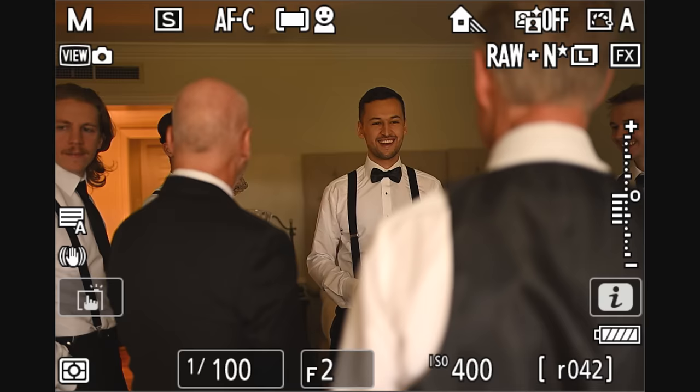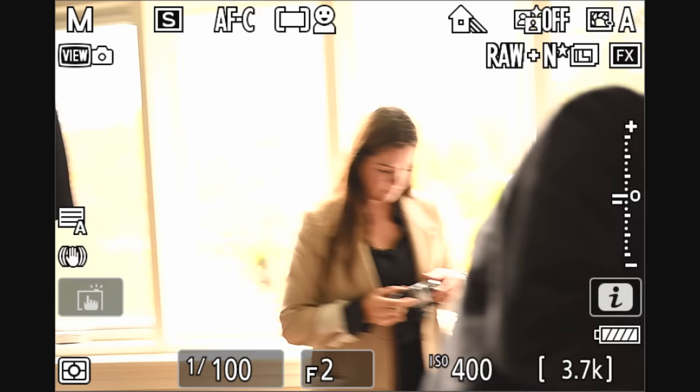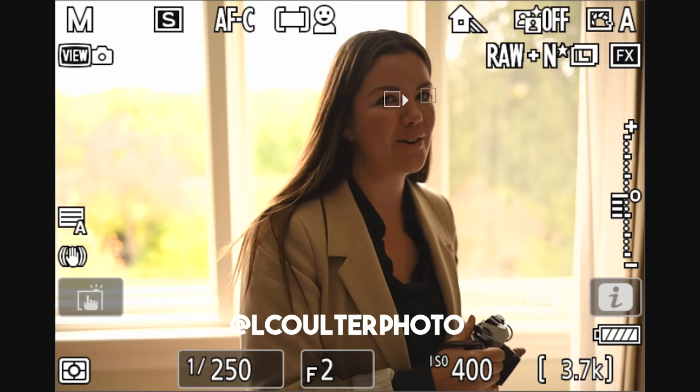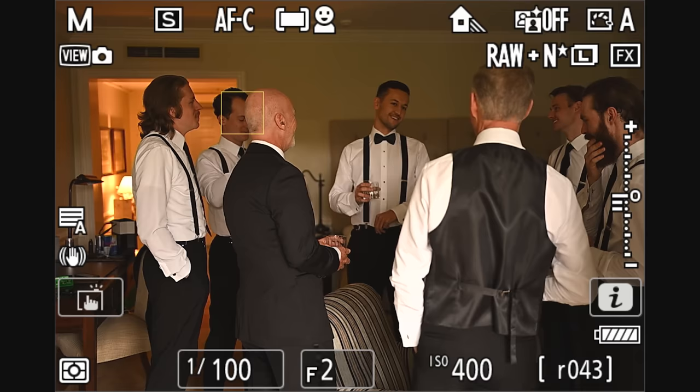Weddings are a pretty high-stakes environment. You're documenting something that will be important to your couple and their families for the rest of their lifetimes — maybe passed down generation to generation. A lot of moments on a wedding day happen only once, with no redoing them. For this reason, I prefer to have a camera with two card slots, and the good news is the Nikon ZF does tick that box.